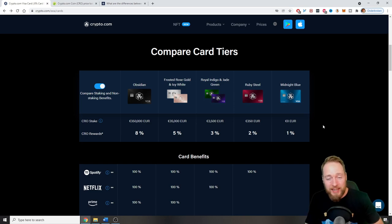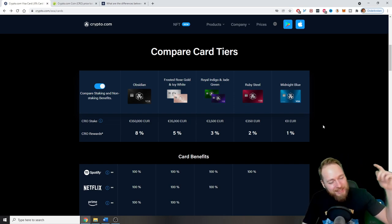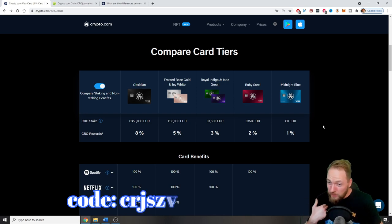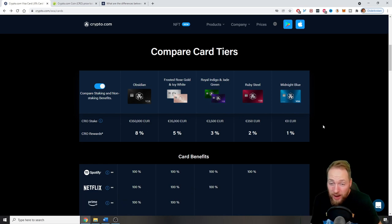I'll let you know when I buy my frosted rose gold and icy white card. I'm earning CRO almost daily — every purchase I make adds up. Imagine in 10 years what CRO will be worth: a thousand euros, ten thousand dollars? Who knows. This is an opportunity I believe you cannot miss. The only thing I ask is that you use my referral code — you get $25 for free, so why wouldn't you?